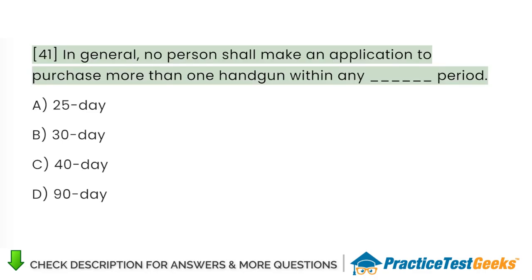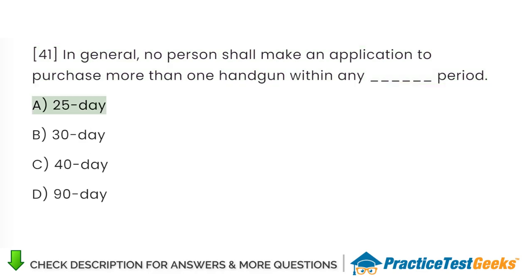In general, no person shall make an application to purchase more than one handgun within any period: A. 25 days. B. 30 days. C. 40 days. D. 90 days.